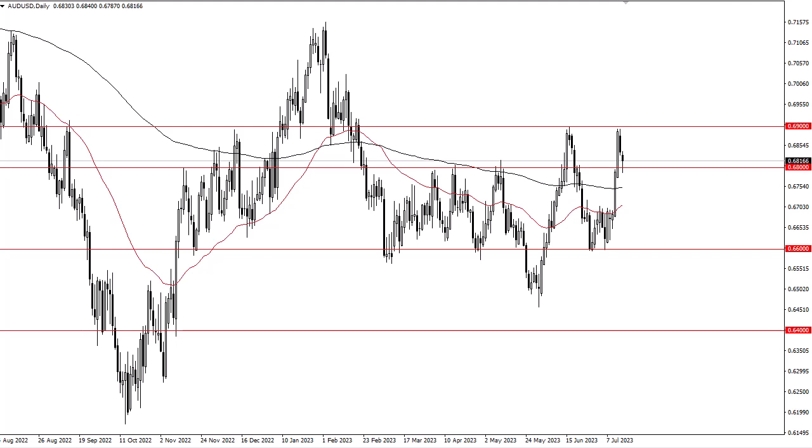From FXEmpire, this is Chris taking a look at the Aussie dollar. You can see the Aussie dollar has turned around — it initially started to fall pretty significantly during the day, but it did turn around and bounce from the 68 level, showing that perhaps we have further to go to the upside.